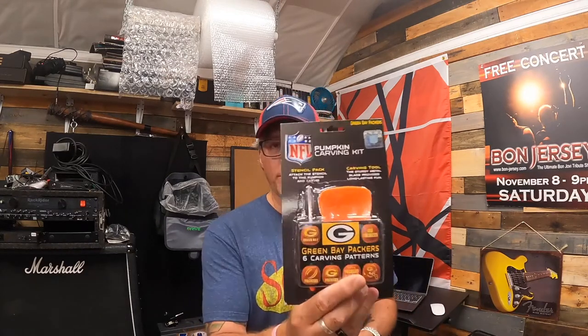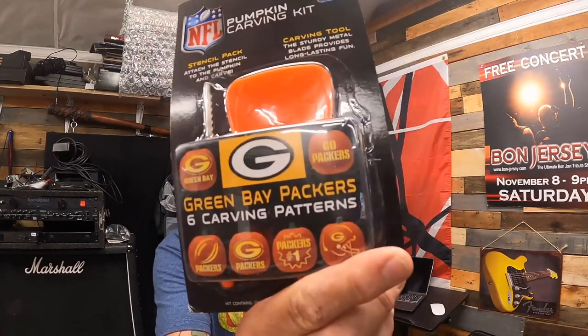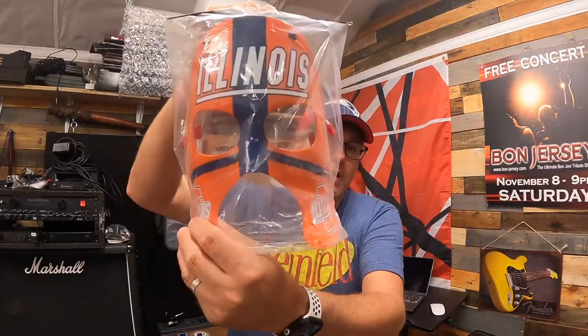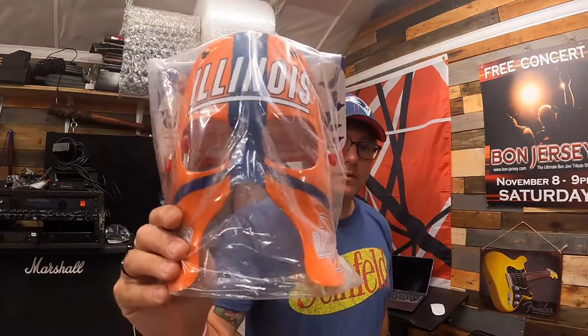Halloween's just around the corner, so I wanted to show some Halloween sports items I just listed. I've got NFL pumpkin carving kits — Green Bay Packers, Dallas Cowboys, and Pittsburgh Steelers — a couple of each. I also have a rally face mask for the Fighting Illini of Illinois — you can wear this all football season or use it as a simple costume for a party.